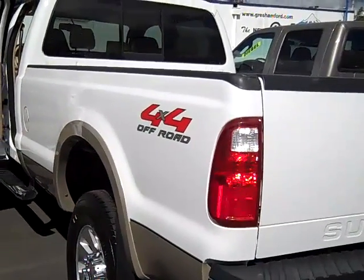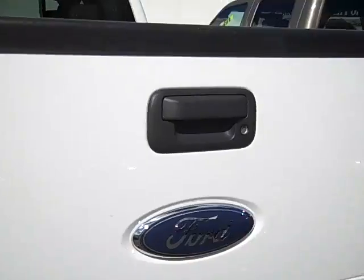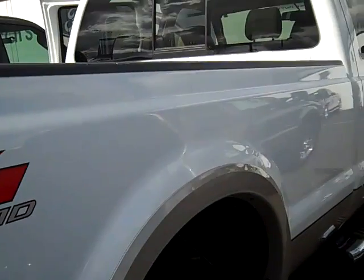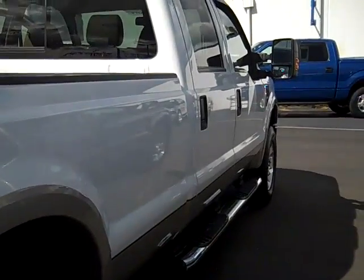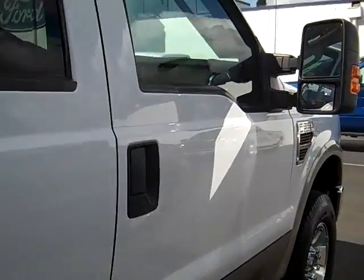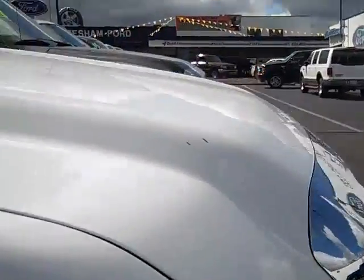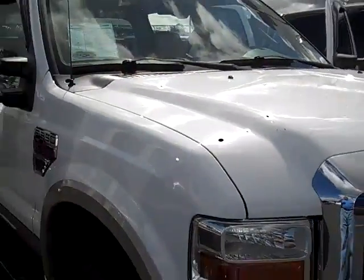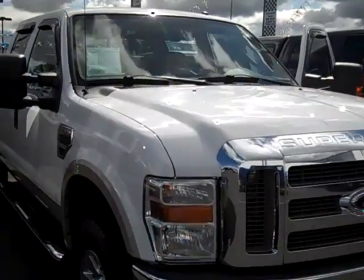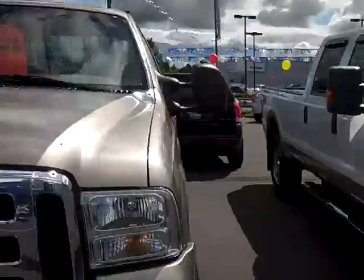You've got the full-size trailer tow package with the 7 and 4 pin. Again, these are long boxes, both of them. Just showing you the outside of the body so you can get a look at it. FX4 package gives you the upgraded shocks. Very nice.